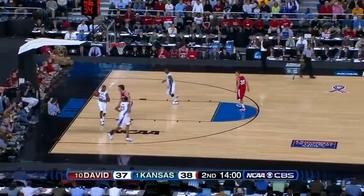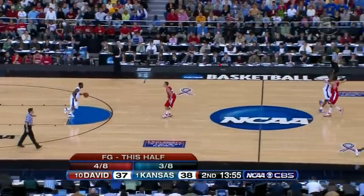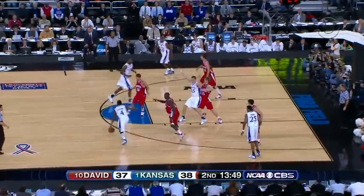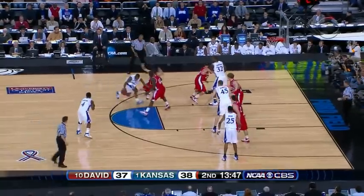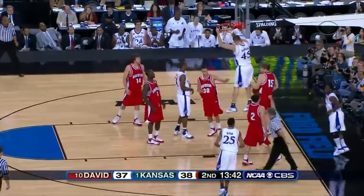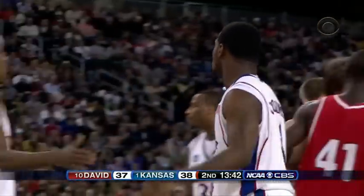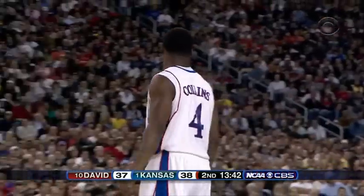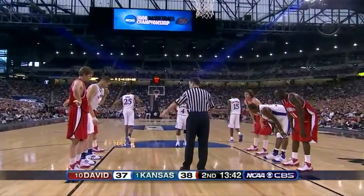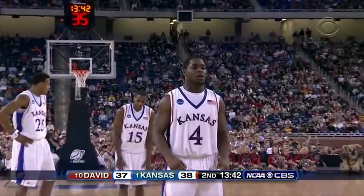Aldridge comes back in for Kansas, replacing Kahn. Arthur's on the bench with three fouls for Kansas. Chalmers step back. Collins slices and fouls. Hard left-hand dribble by the kid from Chicago and he will go to the line. If Collins can be judicious in his drives to the basket, recognizing when to do it and when not, he can put an awful lot of pressure on that packed-in Davidson defense.